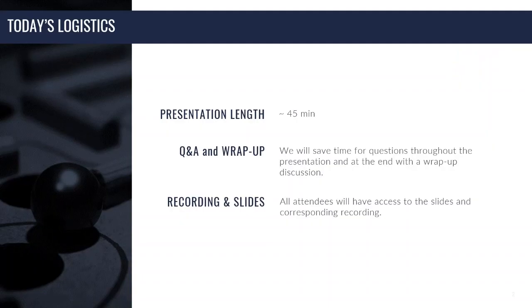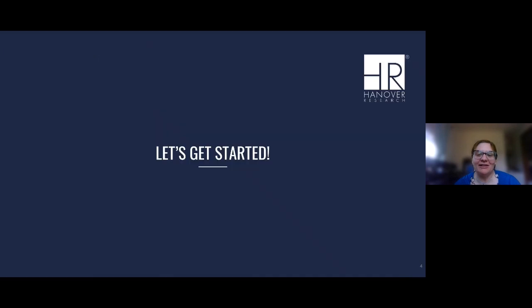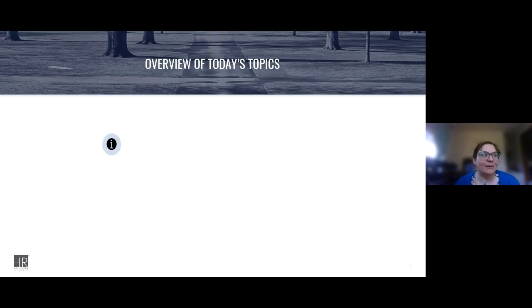Hi everyone, thanks for joining us today. I'm going to skip through some slides because Tiffany introduced me. You can look at my background if you feel like you need to revisit it when you receive a copy of these slides later on.